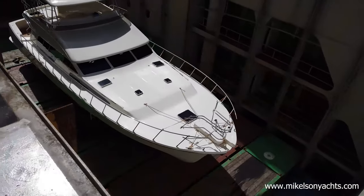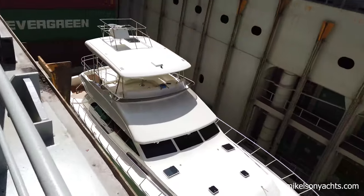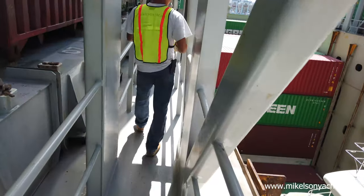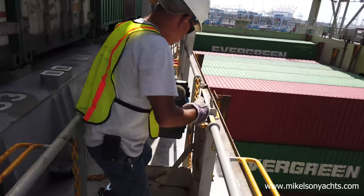Then we have our beautiful first ever Gen 2 Michaelson 57. Brand new, just looking beautiful. It's a little dirty right now, but this whole freighter ship is pretty dirty. I think it's because it's been raining so much in Southern California this year — it's been getting rained on the last couple of weeks.